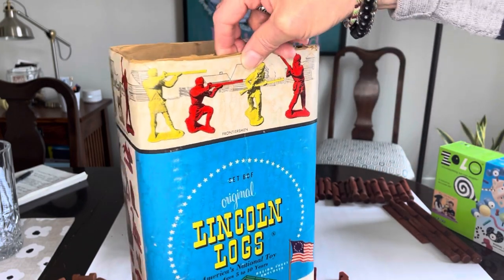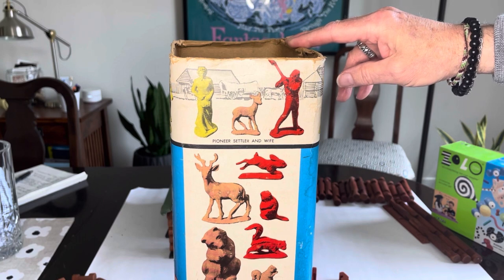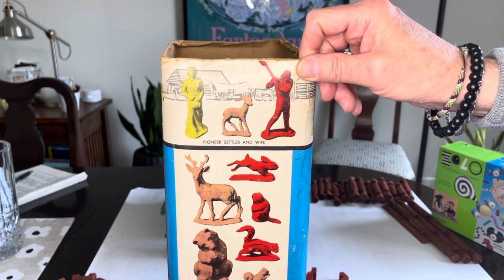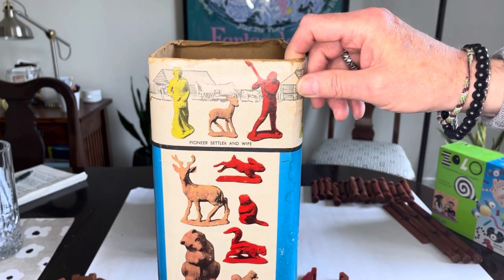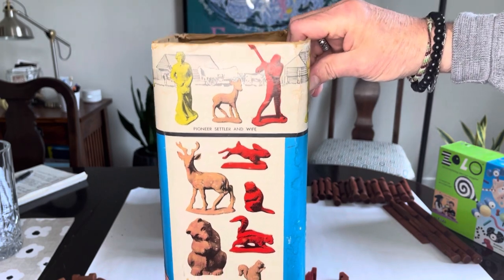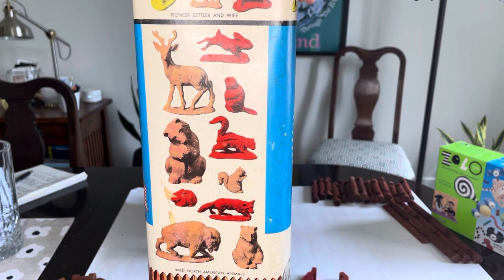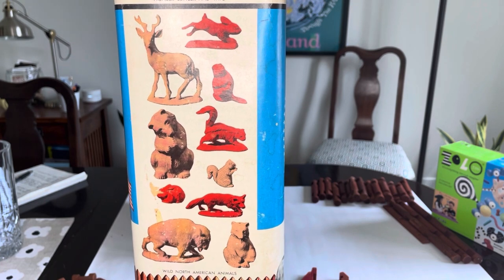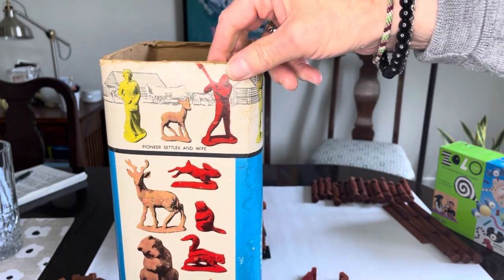On the other side we see the settlers — there's the mom and dad, or 'ma and pa.' The father is holding a hand axe — whether he's chopping down more trees or fending off someone at the stockade. We also see a little baby deer. I like all the grayed-out pioneer artwork in the background. On this side there were a whole kit of farmland and woodland creatures included: a rabbit, a deer, a beaver — described on the side of the box as 'wild North American animals.'